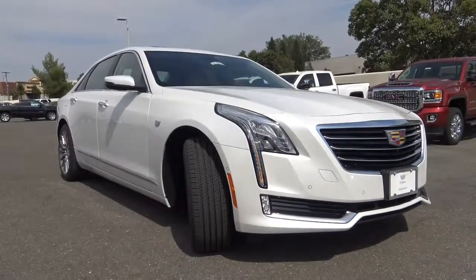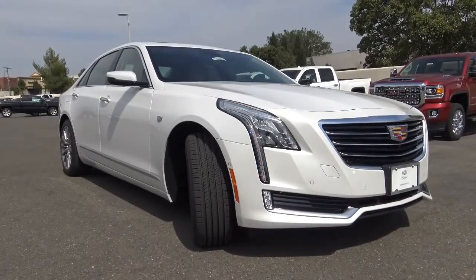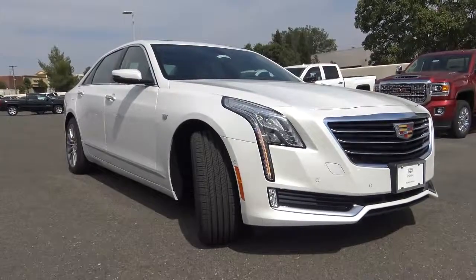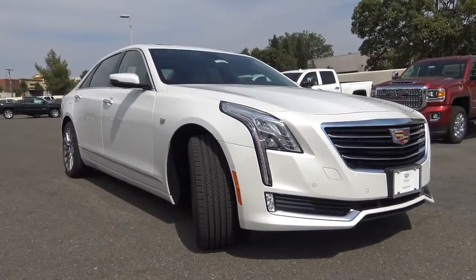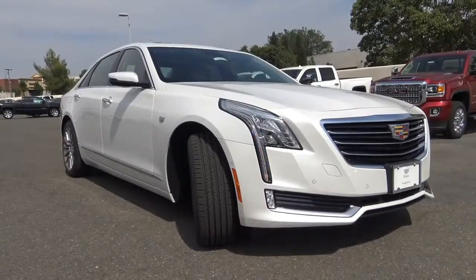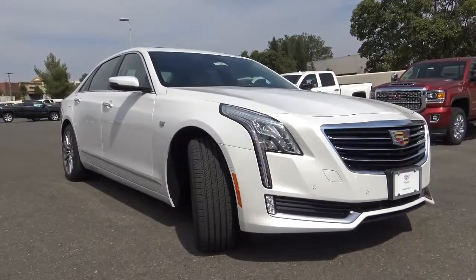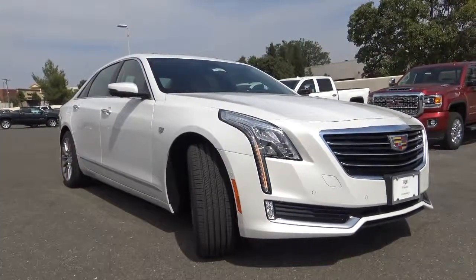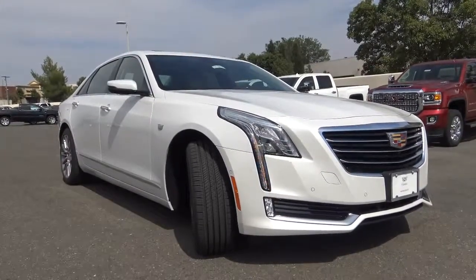Pricing of the CT6 starts at the base model at $53,795, then the luxury at $58,695, premium luxury at $63,895, and the top-of-the-line platinum at $83,795. The platinum model also comes standard with the Super Cruise control system, which is new for 2018. You can also select between the three different powertrains available. Competitors include the Mercedes-Benz S-Class, BMW 7 Series, Lexus LS, and Audi A8 — but the CT6 is below average in price compared to the full-size luxury sedan segment.